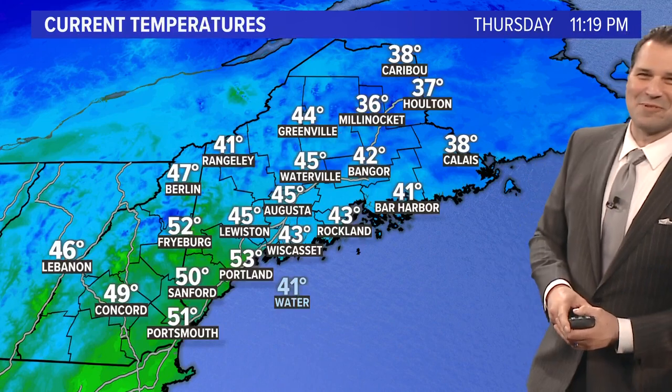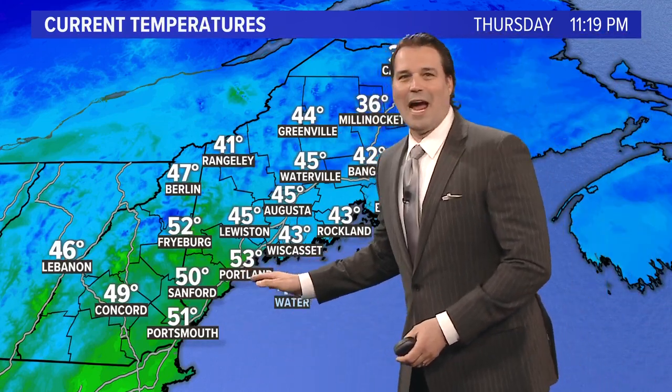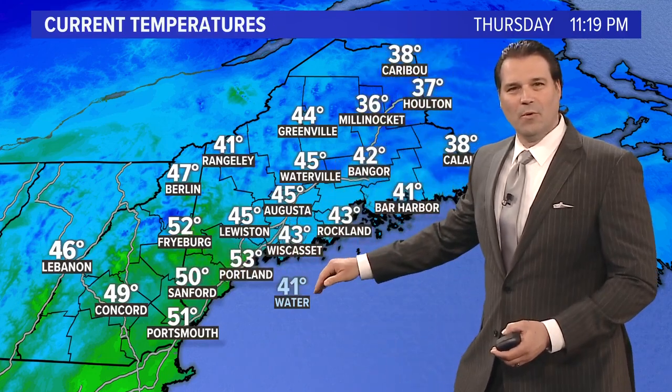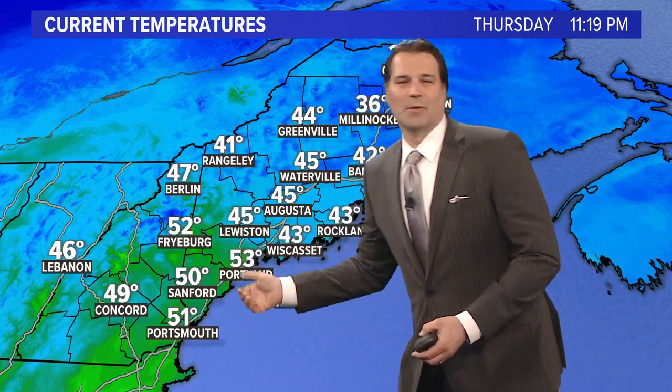Right now look at the temperature of Portland — that's our high temperature for the day, just achieved at 11 o'clock. We had milder air to the west and an onshore breeze, so that's why we're stuck in the 40s. But once that cold front came through, it switched the winds out of the northwest and brought some of that milder air right to the coast, and that's why we're seeing our high temperature right now.